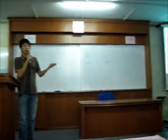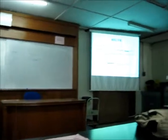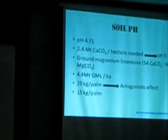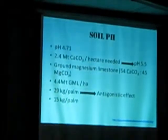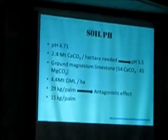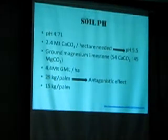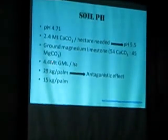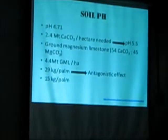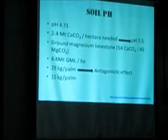It is because of the fertiliser application that we do. According to the tests we conducted, the soil pH is around 4.75, now 4.71. I suggest that we still need to apply 4.4 tons of dolomite per acre. However, it is calculated at almost 30 kilos per pound, so I think that is too heavy and suggest reducing it to 15 kilos per pound.